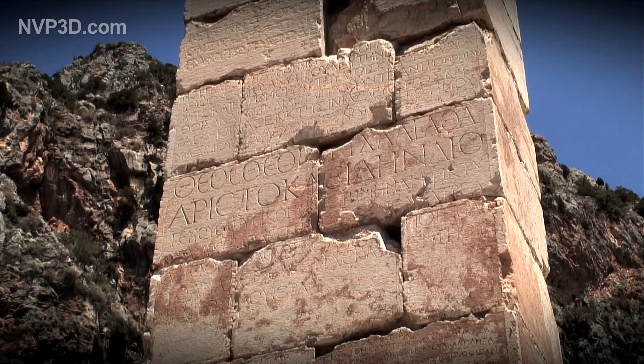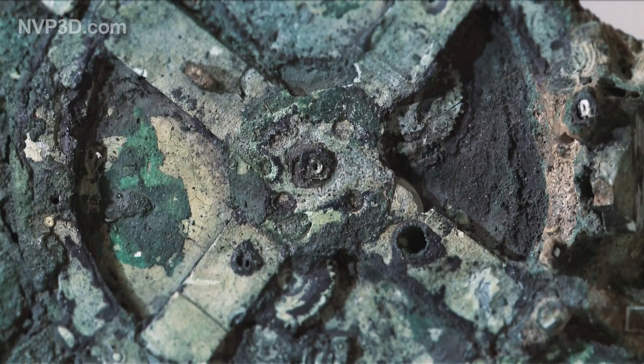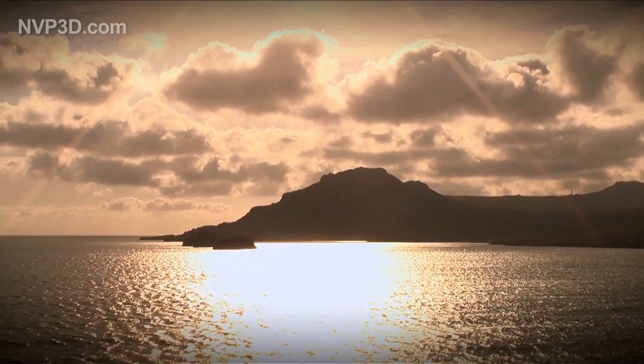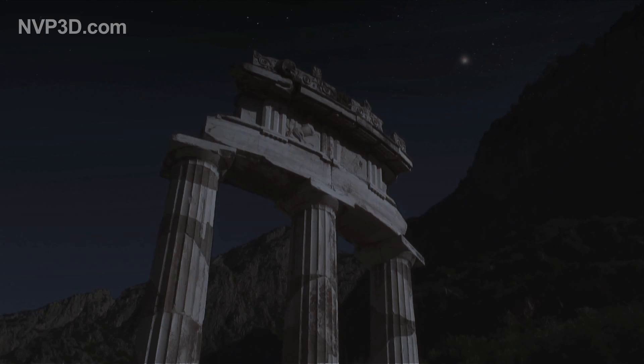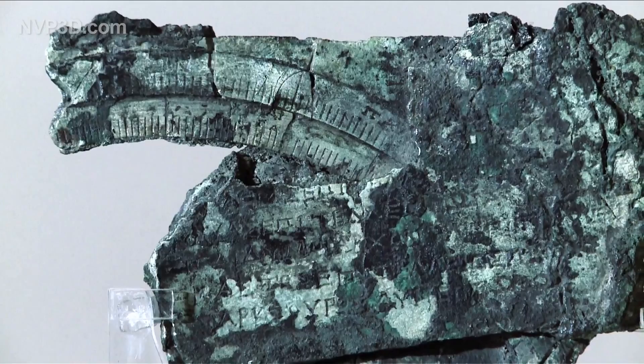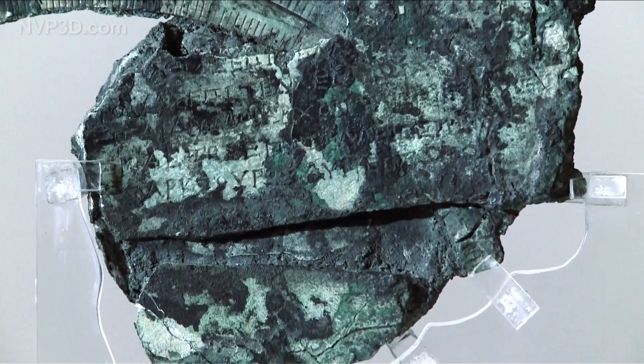Several writers in antiquity, including Cicero, mention the existence of similar machines, but the Antikythera mechanism is the only one which has been recovered. It was recently discovered that it also indicates which cities would host future Olympic Games held every four years. It is also believed to trace the path of certain planets, including Venus. Who invented this machine, for whom, and for what purpose? We still have no answers to these questions, but research continues, constantly uncovering further mechanical and mathematical subtleties and adjusting our perception of the ancient world and its technology.